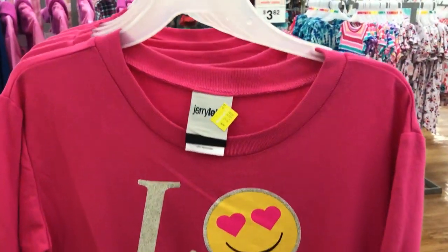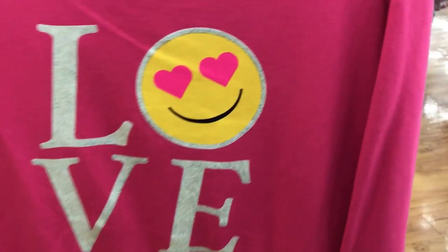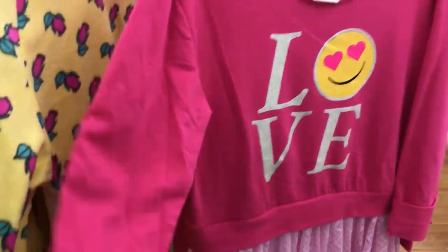This emoji dress is three dollars, perfect with some cute little leggings. It is long sleeve, so you could always grab a size up for next year. There are a ton of PJ clearance items here, so I'm going to show you a couple in the girls section.